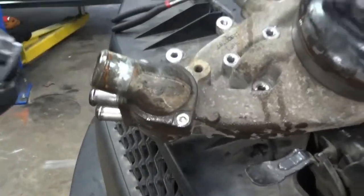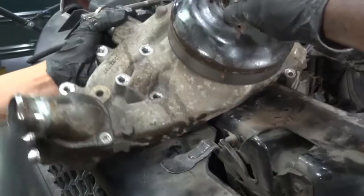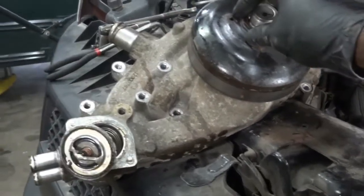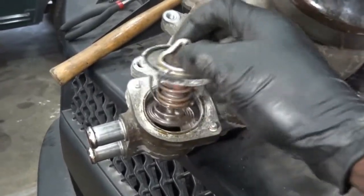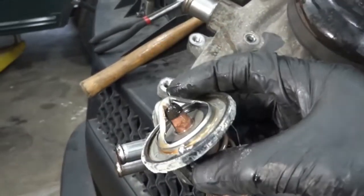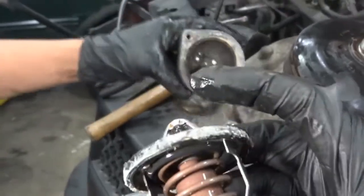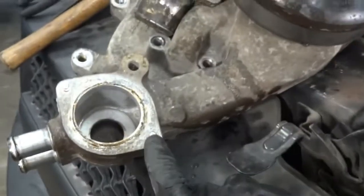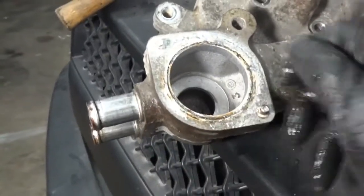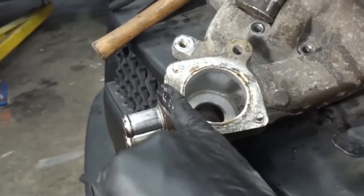The second bolt broke too. We were able to tap it out with help — we have a great welder here, Steve. We got the broken bolt out. Here's the old thermostat — not in good condition, it's junk. I think it's stuck open. We're going to replace it. Both bolts broke, but Steve got them out.